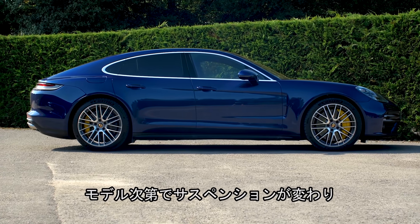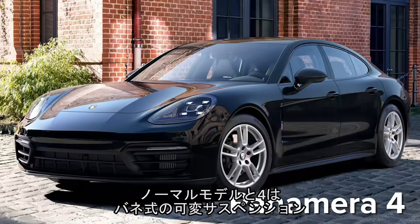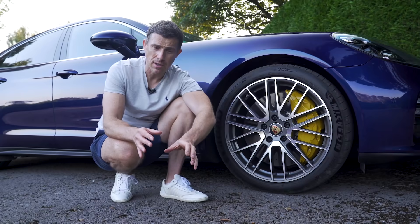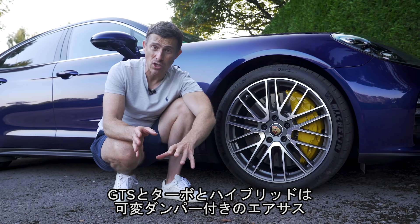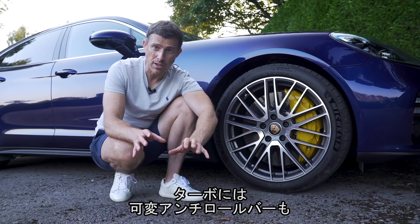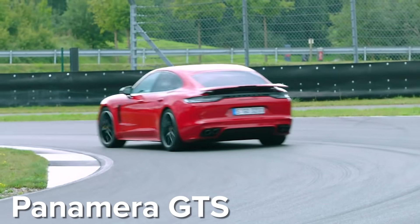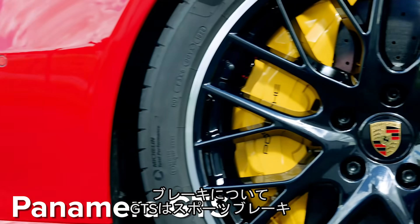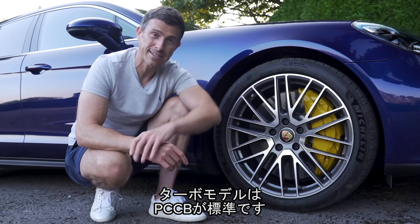You get different suspension depending on which Panamera you go for. The entry-level Panamera models have steel springs with adaptive dampers. The GTS, turbo, and hybrid models get air suspension with adaptive dampers. The turbo adds active anti-roll bars, and the GTS is actually lowered to make it more sporty to drive. The GTS gets upgraded sportier brakes, and the turbo has carbon ceramics as standard.